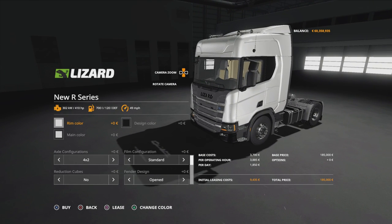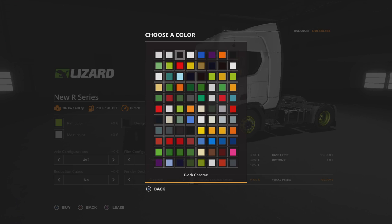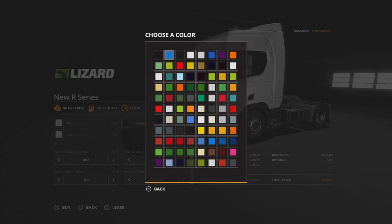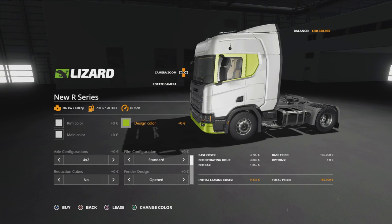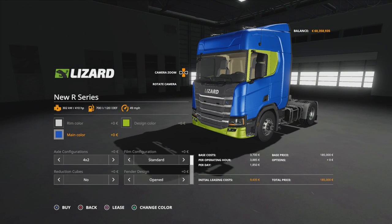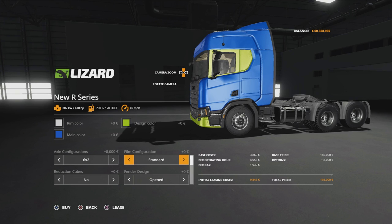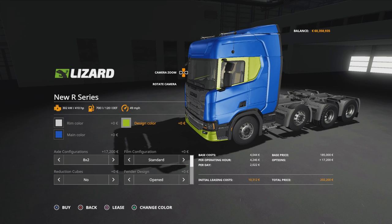Options available: we can change the rim colour - anything on that palette and there's quite a few metallic options. We'll stick with silver metallic. Design colour does the insert section there by the window and the bottom of the bumper. Then main colour does the rest. Under axle configurations we've got a 4x2, a 6x2, a 6x4, an 8x2, and an 8x4.